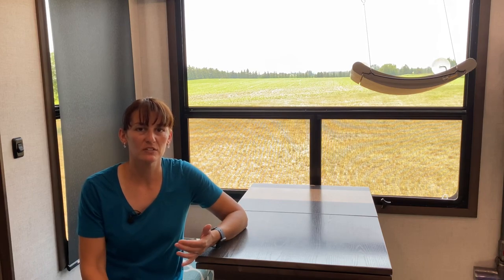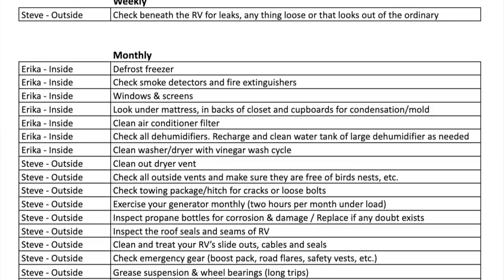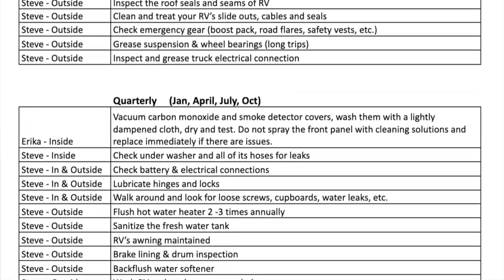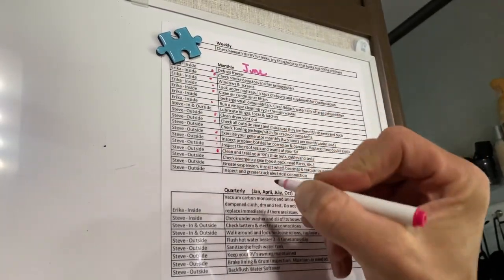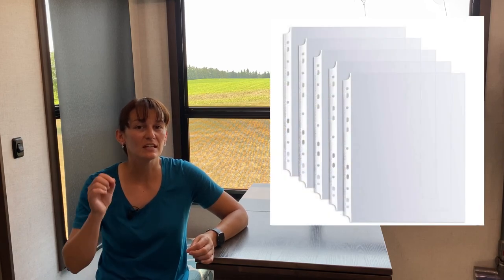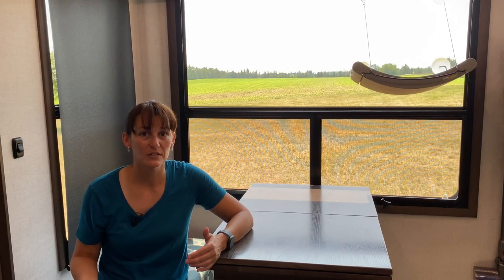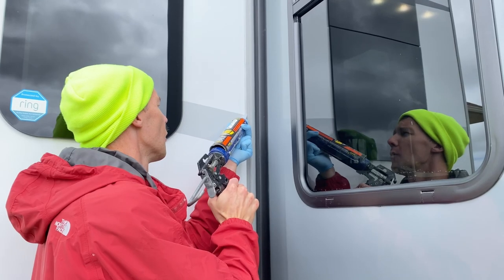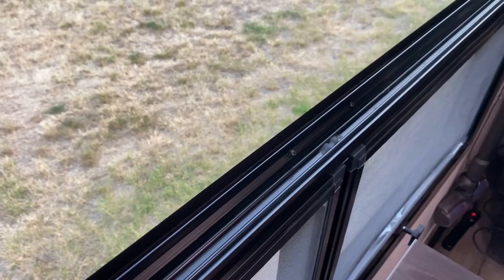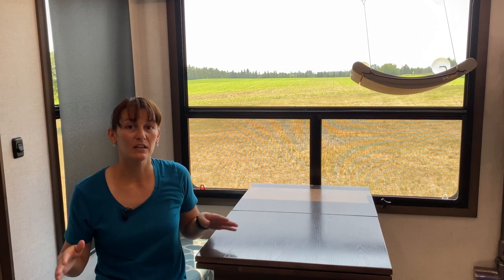We researched what maintenance needs to be done to RVs, watched YouTube videos, looked up articles, downloaded other RVers' checklists, and went through our manual to see what it recommended. We broke everything down into weekly, monthly, quarterly, and yearly tasks, and noted who does each task. We laminated our checklist and mark it with a dry erase marker when a task is completed, then erase and start over. You can also use a plastic sheet protector instead of laminating. If you're living in your RV full time, keep it somewhere front of mind. Remember, every time you take your RV down the road it's like going through an earthquake, so things will come loose every time you travel.